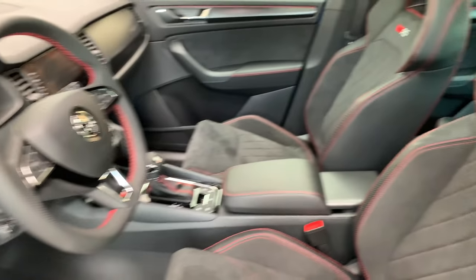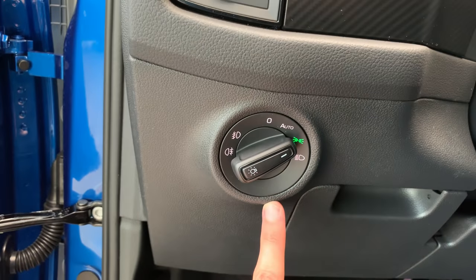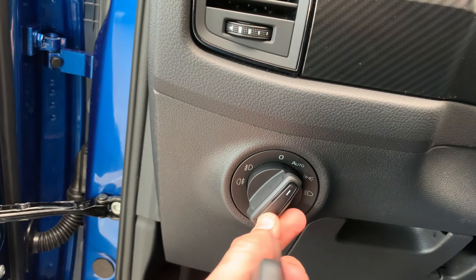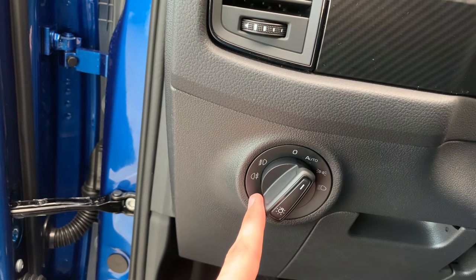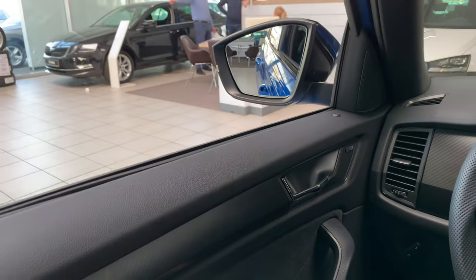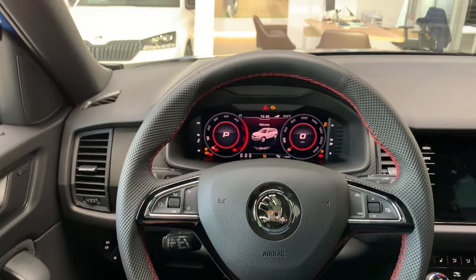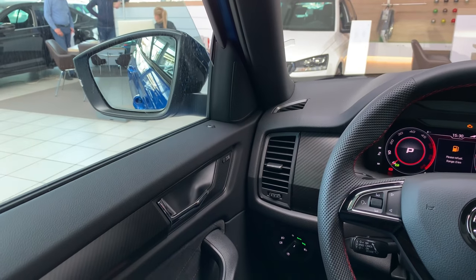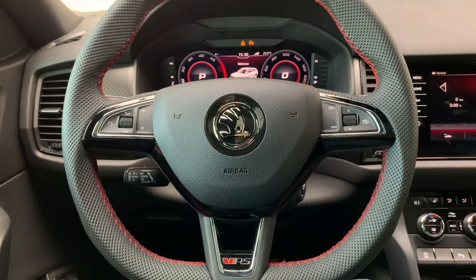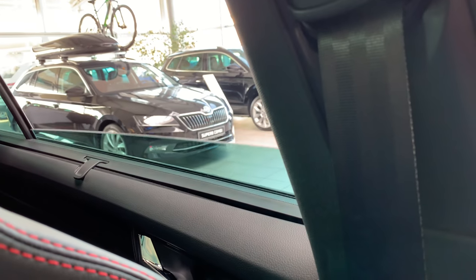These are the front seats — really comfortable looking with nice alcantara and leather. Going to the top, there's a VRS badge. There are also amplifiers here. You have your standard light switch — I'll put it on automatic. If you want fog lights, pull it: first level is front fog lights, second level is rear fog lights. Nice closing sound from the door. Let me turn on the ignition just to close the window — you can hear there's good soundproofing.